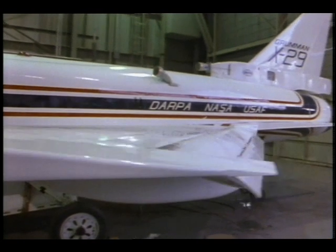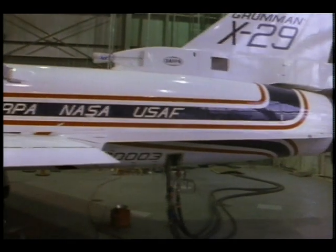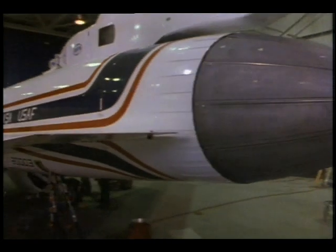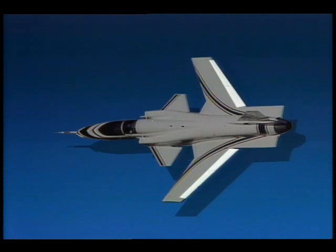Through the use of the X-29 as a test vehicle, engineers will be able to explore the forward swept wing's unique mixture of speed, agility, and slow flying qualities. They will also explore the interaction of the wings with the forward canards and rear strake flaps.